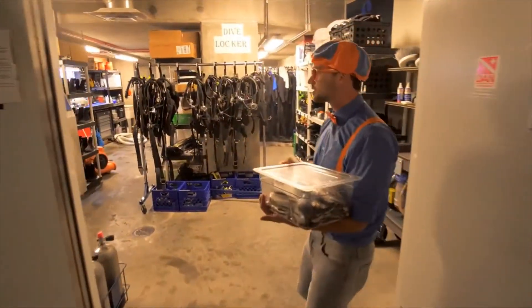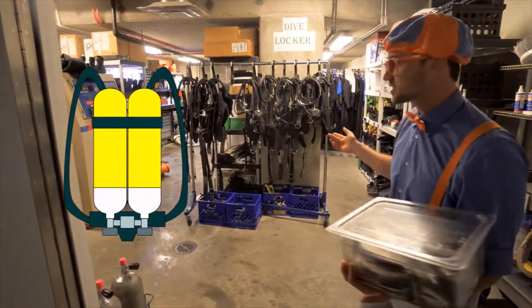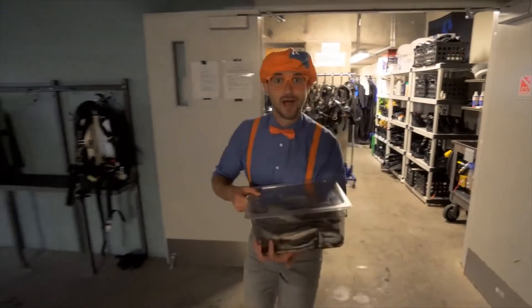Look at this room! There's so much scuba gear in here — tanks, wetsuits. We need to take this fish to the sharks. I bet they're really hungry. Come on!